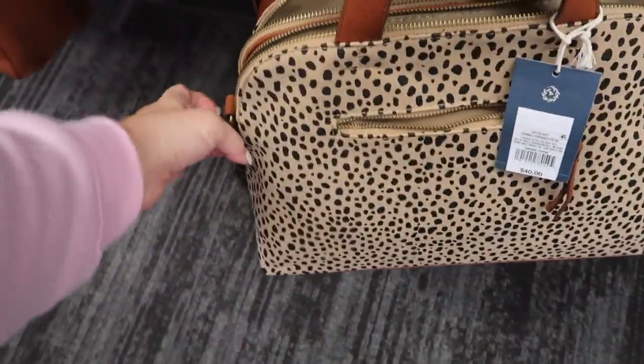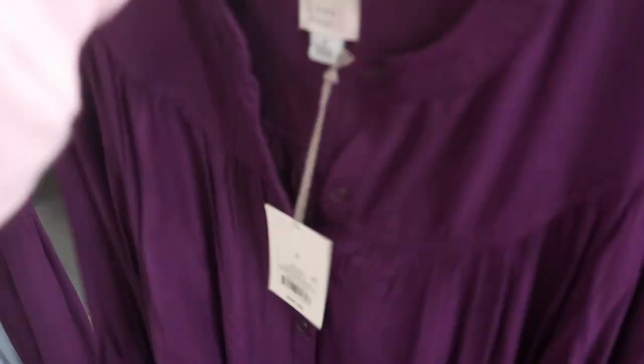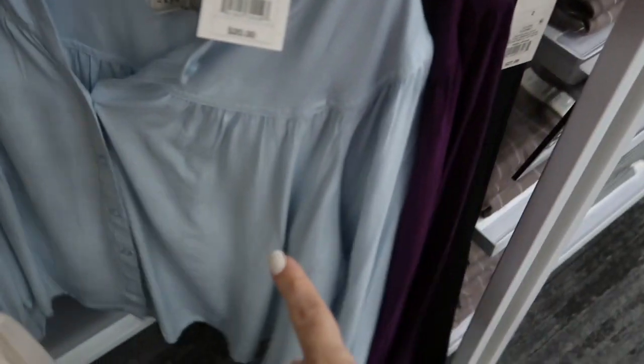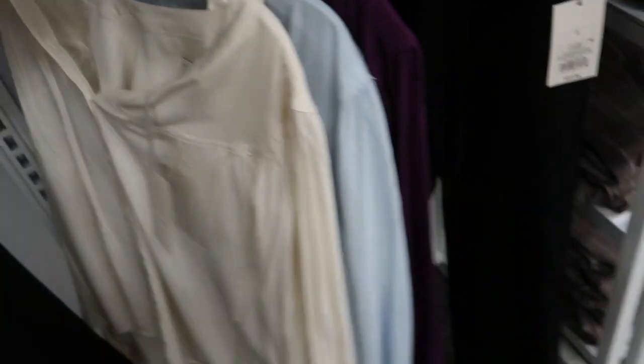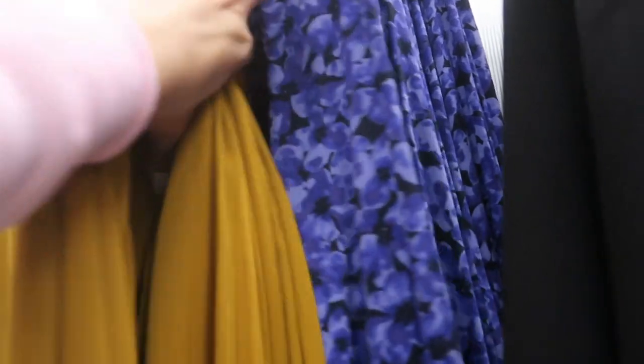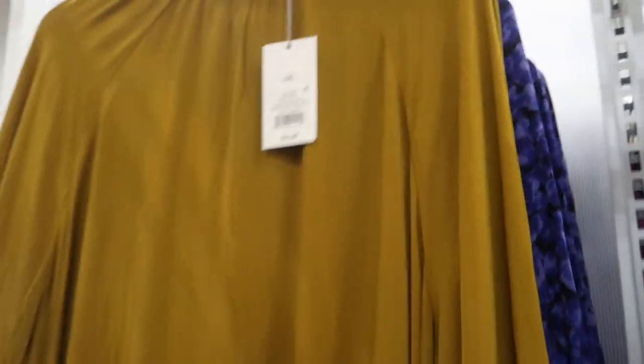These tops from A New Day are new — they have a bunch of different colors, they're $20. They have this purple, a blue, and ivory, and there are a bunch of different colors online. Just a really nice well-made basic. We've seen this one and that purple color but I haven't seen this olive one yet — that's really pretty.